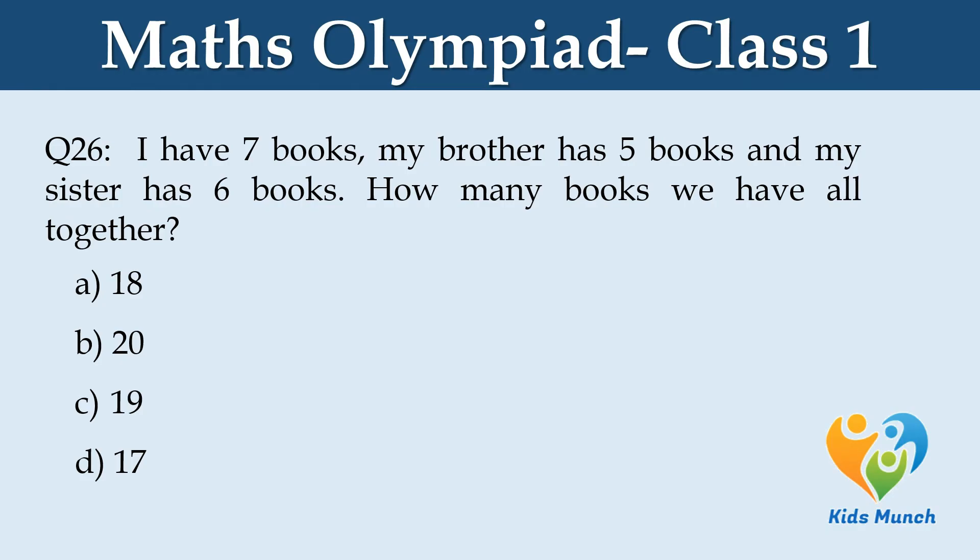I have seven books, my brother has five books, and my sister has six books. How many books do we have altogether? A: 18, B: 20, C: 19, D: 17.